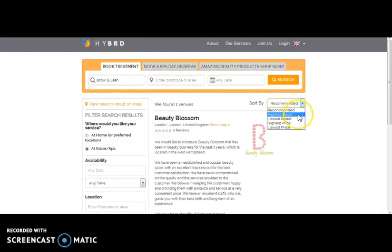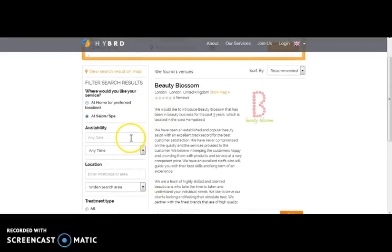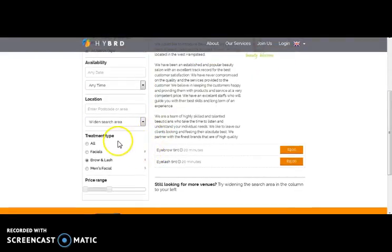You can sort results on the basis of recommended, highest rated, lowest rated, highest price, or lowest price. One can also filter their search results — like where they would like their services: at home, at salon, spa — and filter by date of availability, location, treatment type, and price range.